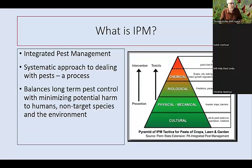What is IPM? It's Integrated Pest Management — a systematic approach to dealing with pests. It's a process rather than a silver bullet solution, and it balances long-term pest control with minimizing potential harm. It's a pyramid, and as you go up the pyramid, you increase the amount of toxicity and intervention. We want to stay in the lower green part with cultural practices and physical, mechanical practices before we get into chemicals. Chemicals are our last resort.